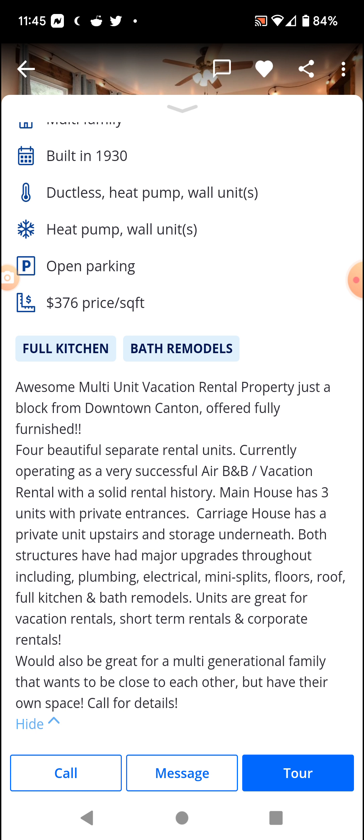Jacuzzi bathtubs. Would be great for a multi-generational family that wants to be close to each other but have their own space. Four beautiful separate rental units, currently operating as a very successful Airbnb.